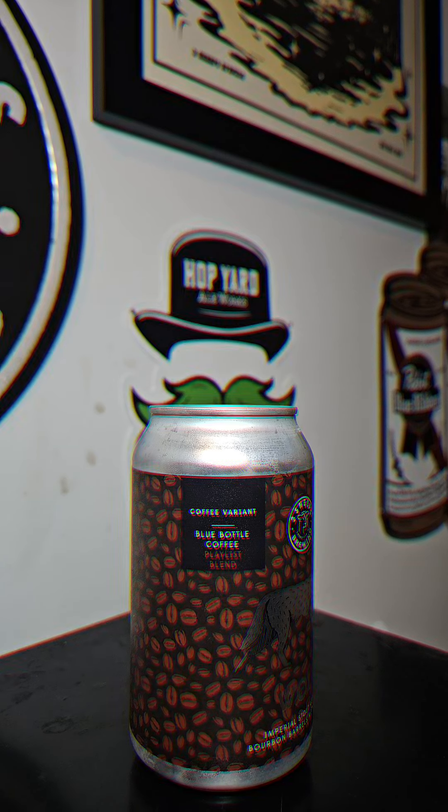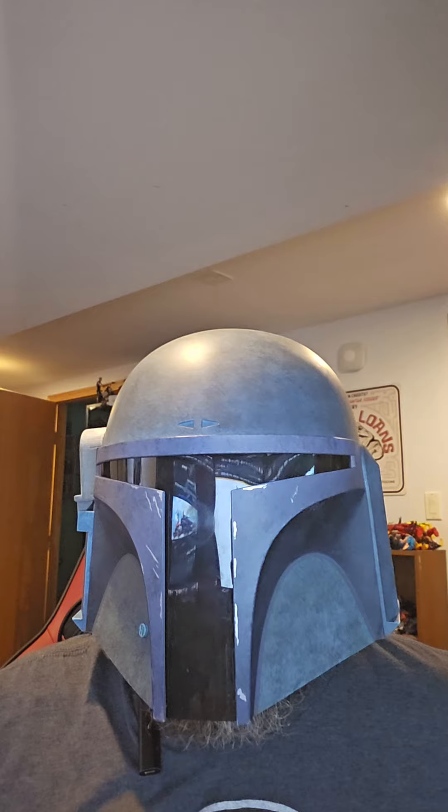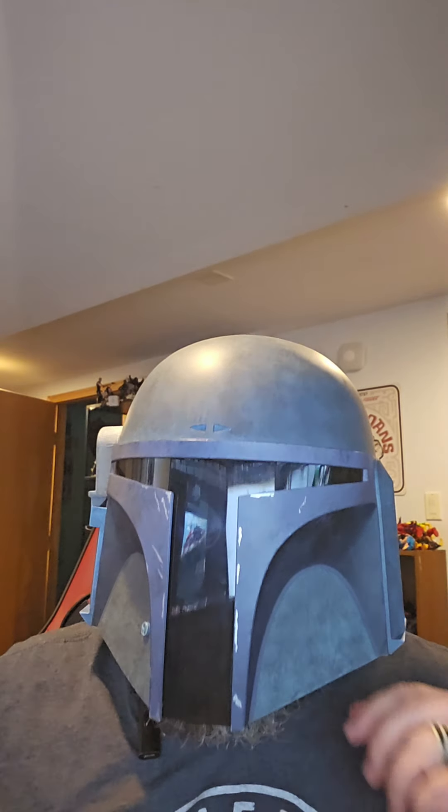Let's get this one cracked open. I did have some of this on the weekend they released it. Let's get this one reviewed.